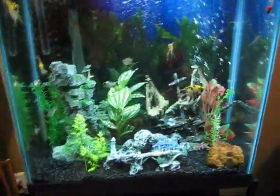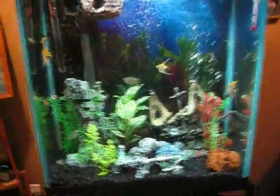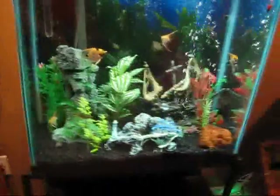Hello YouTube, this is homie gdog456 here with another update of my 30 gallon aquarium.